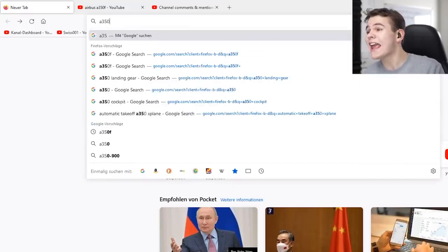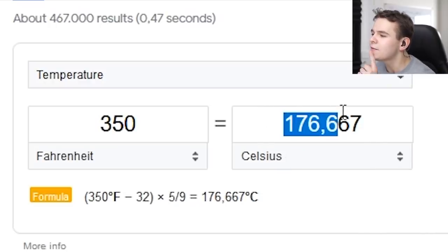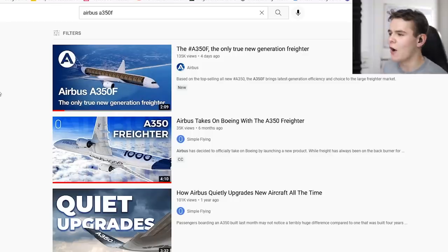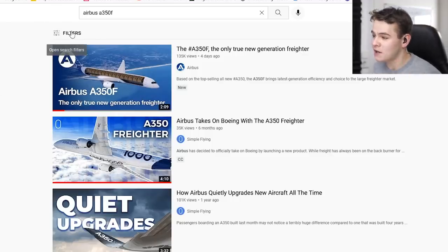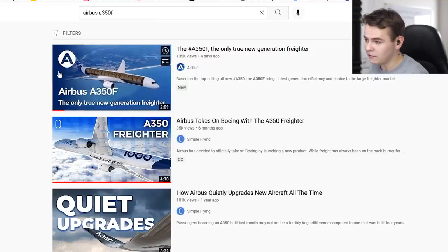For all those who don't know what the A350F is, let's just Google it real quick here. Of course, we're talking a little bit about the Airbus A350F. The Airbus plane that was most recently shown here by Airbus — they uploaded this new trailer. Let's go ahead and watch this together.